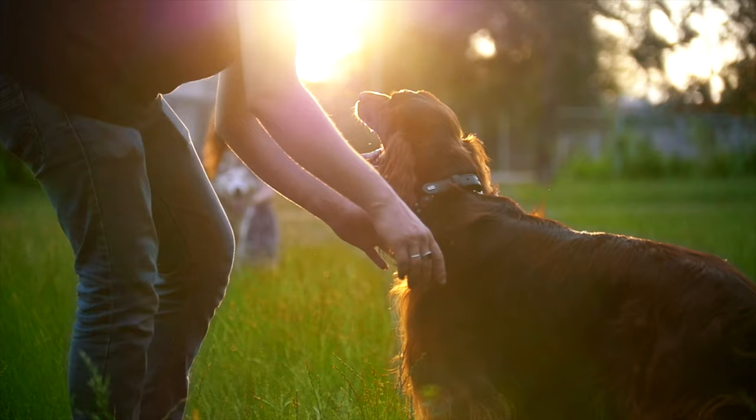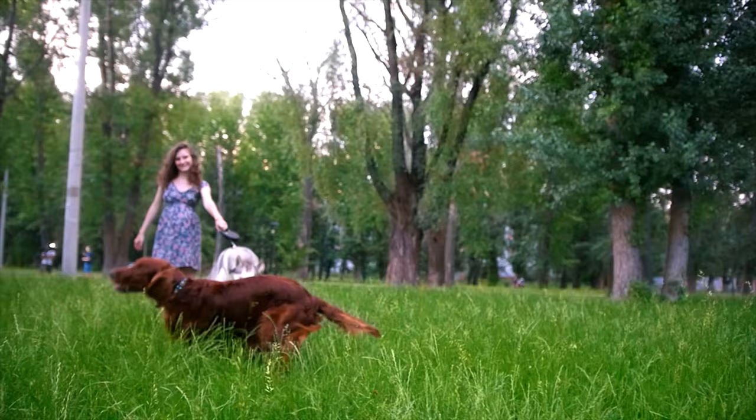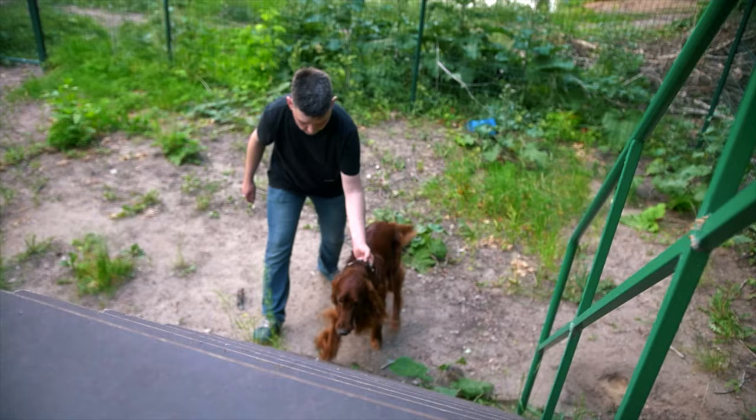This particular breed responds well to commands, despite its tendency to be stubborn at times, and is generally eager to please their owner whenever possible. The Irish Setter does well with strangers and other pets, making it a great dog for any household. Extreme shyness or extreme aggressiveness are considered major faults for the Irish Setter — this breed should be an even-tempered and outgoing dog.